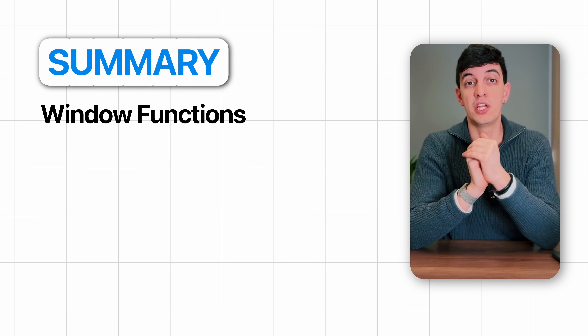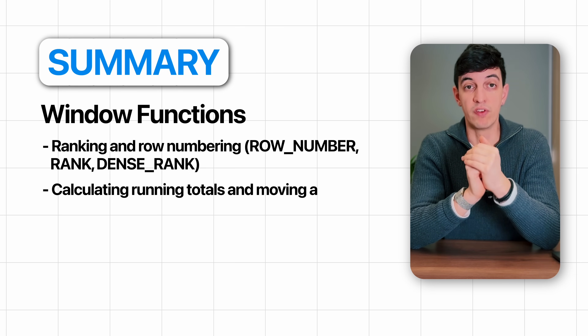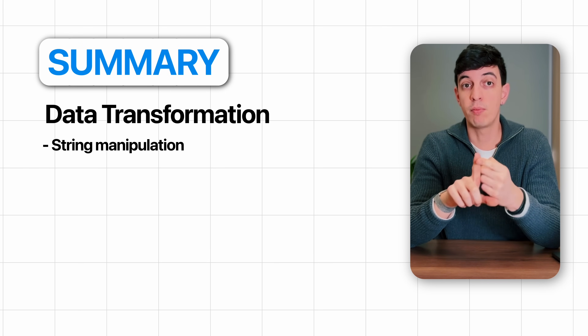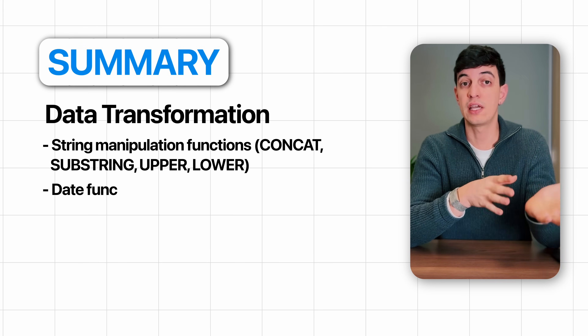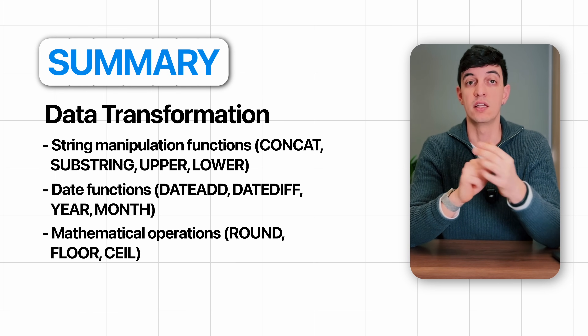For window functions, you will need ranking and row numbering like ROW_NUMBER, RANK, and DENSE_RANK; calculating running totals and moving averages; and partitioning data with PARTITION BY. For data transformation, you would need string manipulation functions like CONCAT, SUBSTRING, UPPER, and LOWER; date functions like DATEADD, DATEDIFF, YEAR, and MONTH; as well as mathematical operations like ROUND, FLOOR, and CEIL.